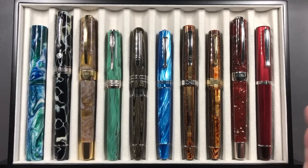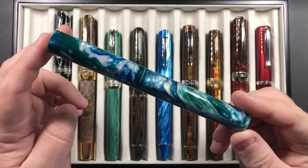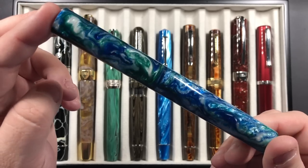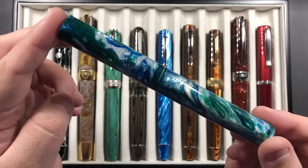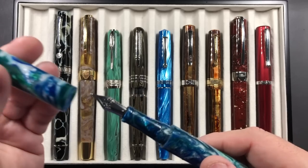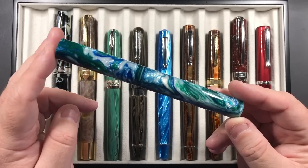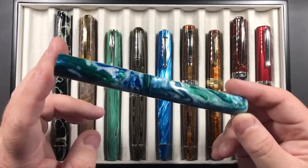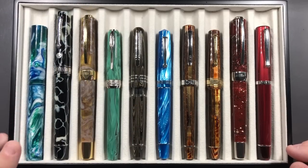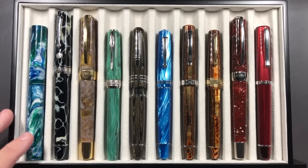Here are the 10 pens that did not make the cut. Left to right, first we have the Atelier Luso Andromeda in Tectonic Seas — a beautiful material I handpicked myself. It comes with Jowo nibs; I went with a broad steel nib. I like how the Jowo broad nibs write — they're quite stiff but consistent writers. I really do love this pen, but I had to exclude it because there are other pens I needed to put in the top 10.